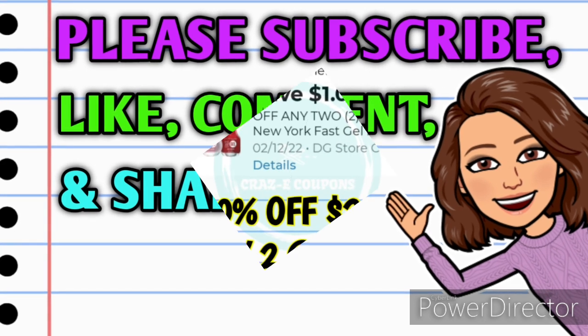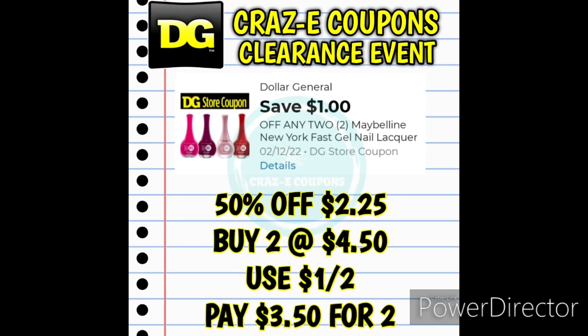Alright guys, let's jump right in. First up today we received this DG Store coupon for $1 off two Maybelline New York Fast Gel Nail Polishes. So these are 50% off today at $2.25 each. Pick up two, that's going to put you at $4.50. Use that $1 off two digital coupon and that's going to leave you paying $3.50 for two. Now when I looked this up in the app, I did notice that they were scanning at $4.50, so this may be one of those items where you have to bring it up to the cashier to manually adjust it down to 50% off if your store is participating in the clearance event.